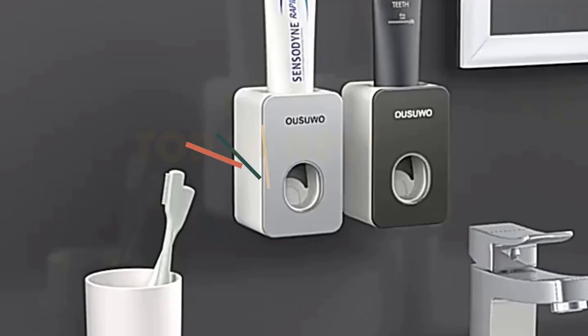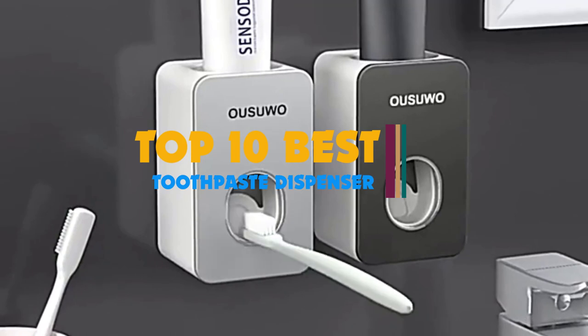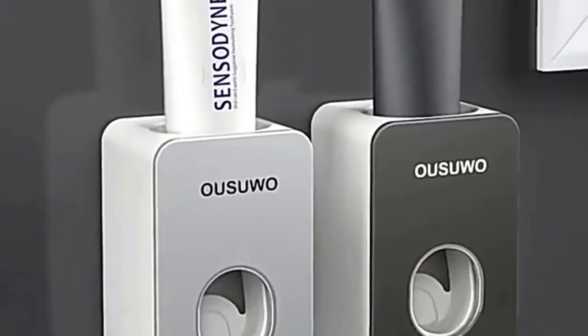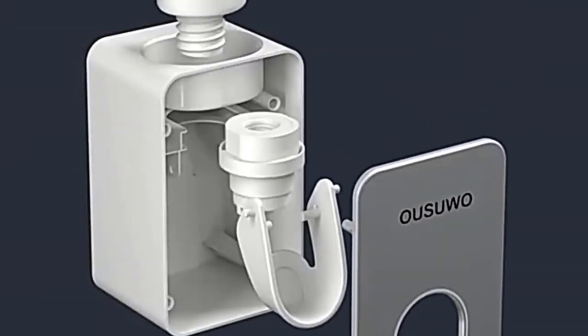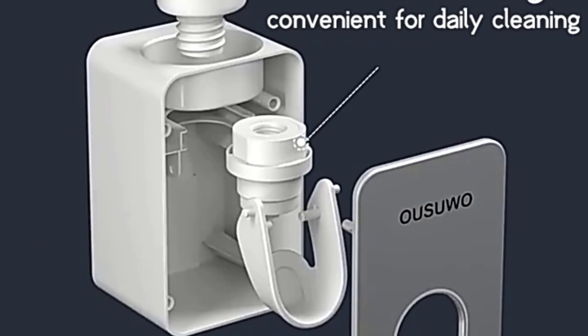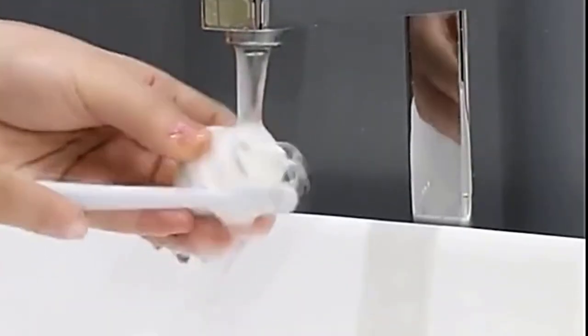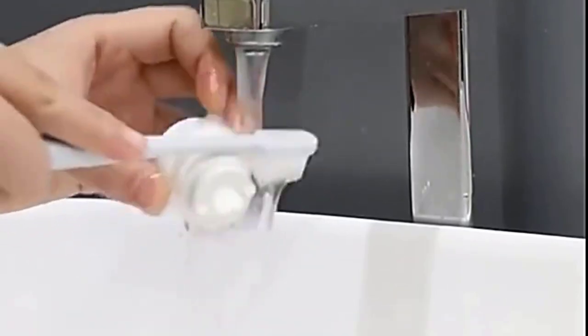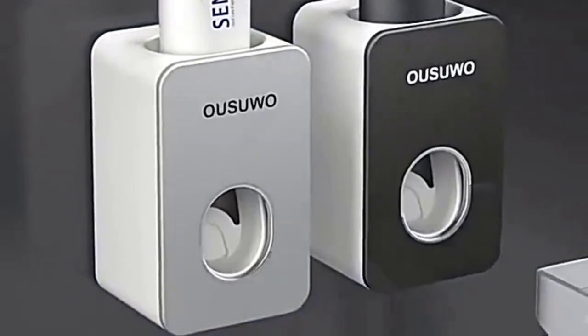Hi guys, are you struggling to get the last bit of toothpaste out of the tube? Do your children have a hard time putting the right amount of toothpaste on their toothbrush? Or are you looking to have a more effective teeth cleaning routine? A toothpaste dispenser may be the solution to your problems. The market offers so many different types of these dispensers that it can be confusing to choose the best one for you. Luckily, we already did the research to help you find your match.